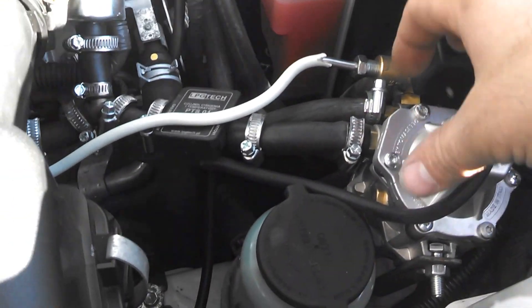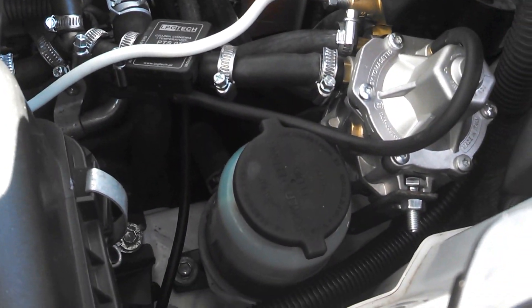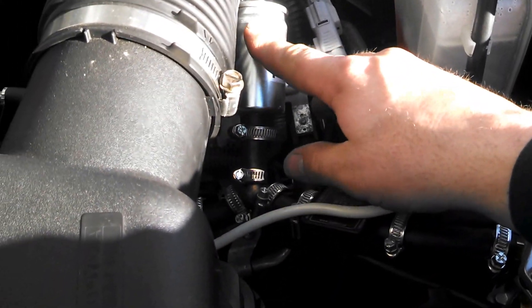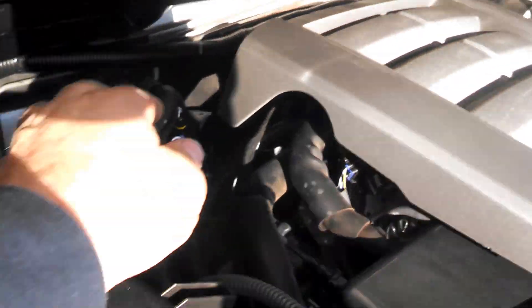On this we've got the regulator sitting here, map sensor, low pressure filters, and the computer is back here. Injectors are here.